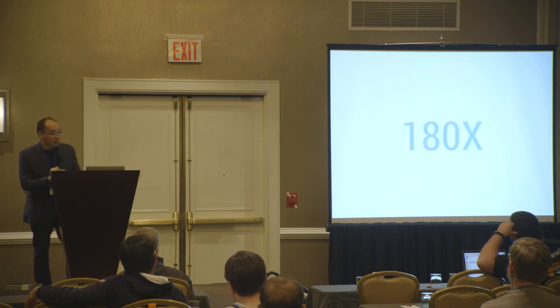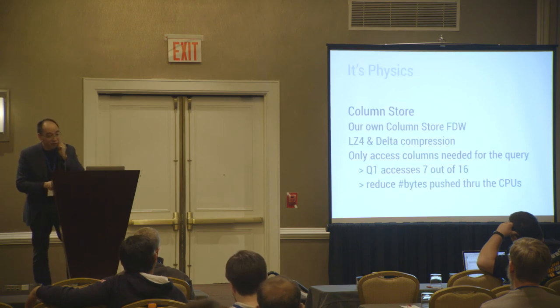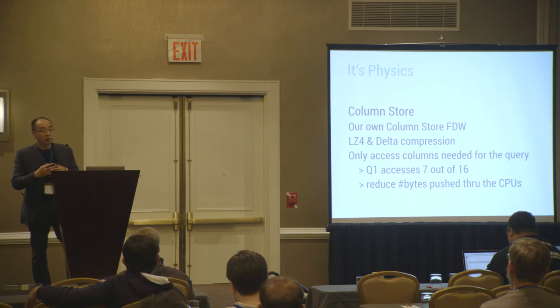To go to 180 times, it's just physics — we add column store. For Q1, instead of going through all 16 columns (one of which is a large comment column), during compilation you know exactly which columns you need. You mark them as needed and access only those columns, cutting down the number of bytes you need to push through the processor. That's why it's physics with column store.